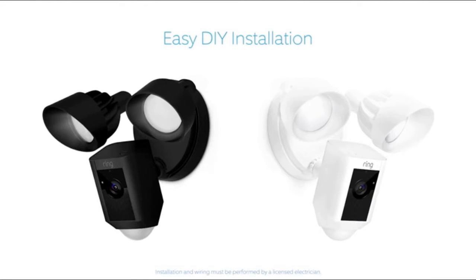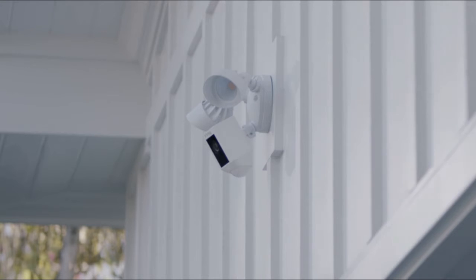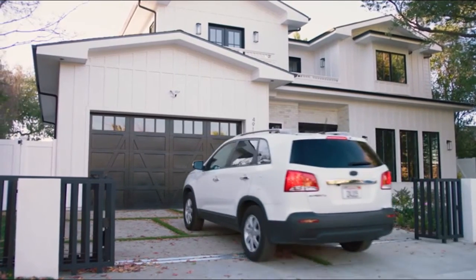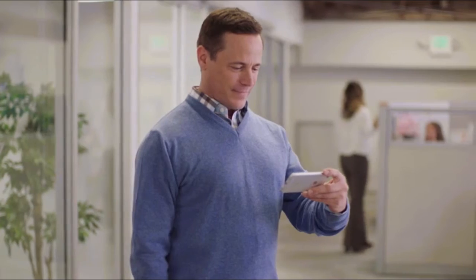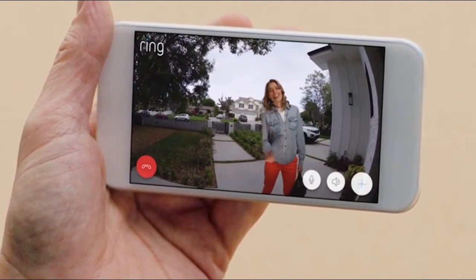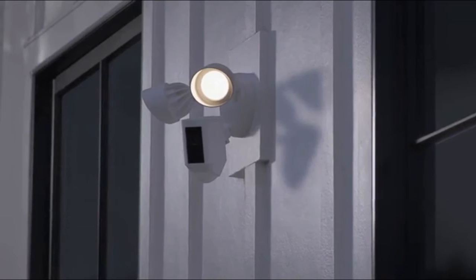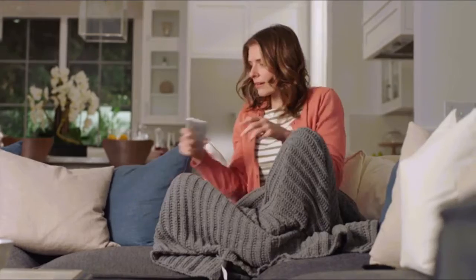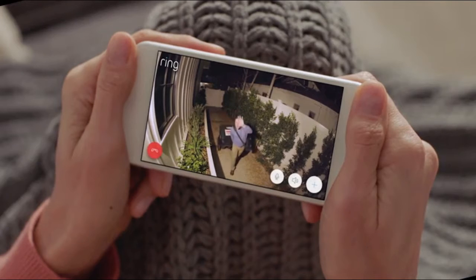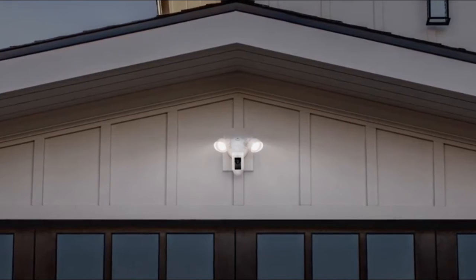Available in two weatherproof finishes, Floodlight Cam is easy to install on any home and integrates with a variety of smart technologies. It's smart enough to detect faces and objects, and works with your other Ring cameras to create a ring of security around your home. Day or night, Floodlight Cam watches over your home and keeps you in the know. See security in a whole new light — Floodlight Cam by Ring.